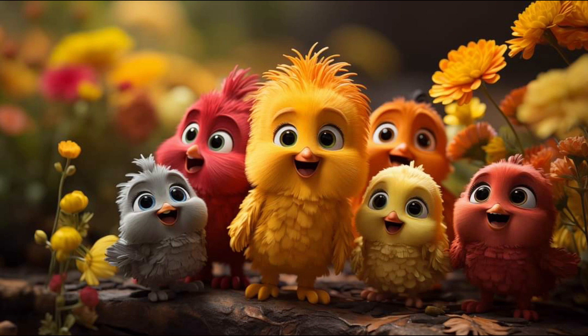And what's their color? Yellow. Yellow and red. Yellow, orange, and red, and gray.